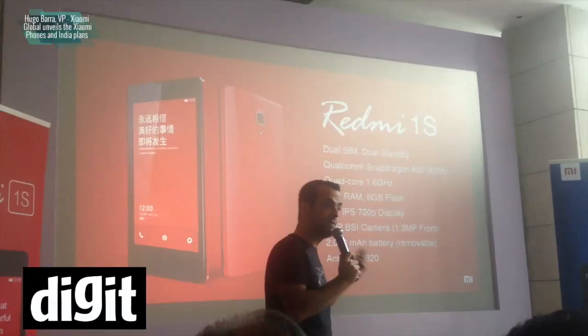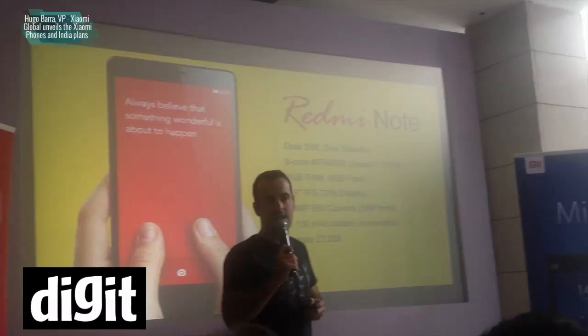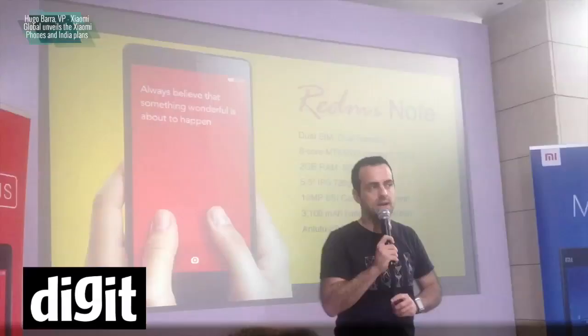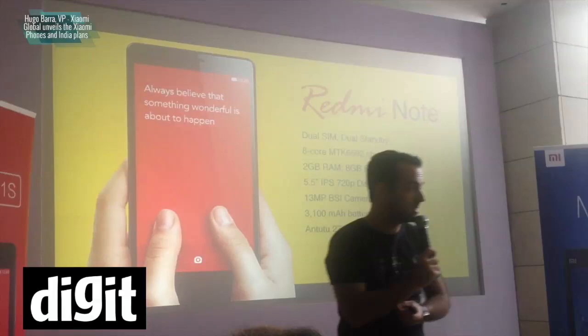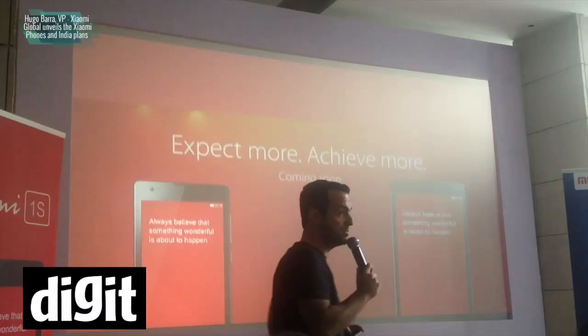The second device coming very soon — we'll announce the dates as soon as we have them — is the Redmi Note, which is a 5.5 inch device, also dual SIM dual standby. This is an octa-core MediaTek at 1.7 gigahertz with 2GB of RAM and 8GB of flash storage, also with a very large battery of about 3,100 mAh, and a removable back. The prices are: Redmi 1S at 6,999 and Redmi Note at 9,999.